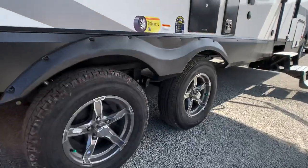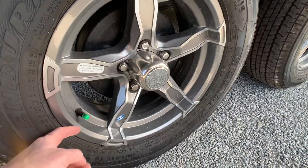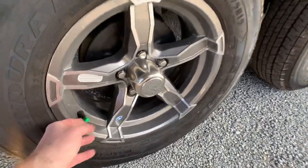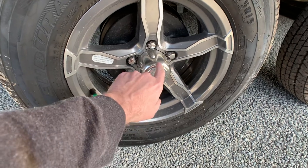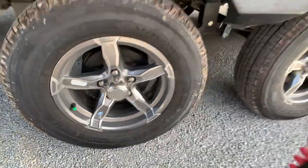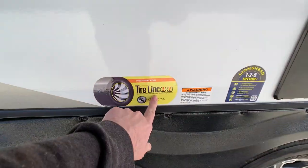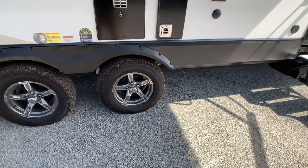Beautiful 15-inch aluminum alloy wheels, and you do have nitro fill — the green valve stem cap tells you that. Pop off the center hub and they are easy-lube axles so you can grease your axles easily. And you do have the tire link system set up so you can monitor your tire pressure, which is nice.